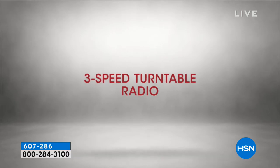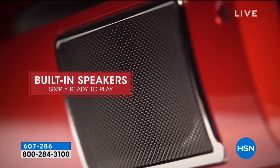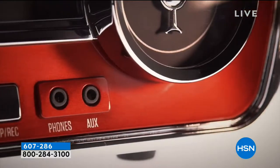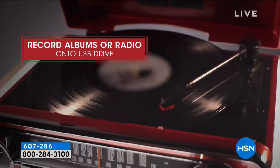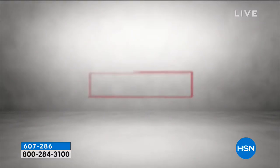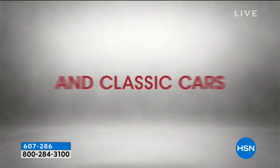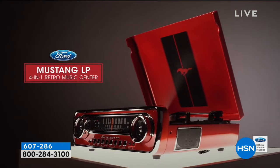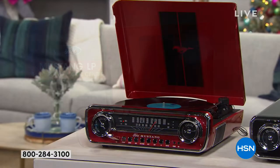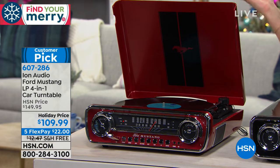Who doesn't want a fast Mustang, cranking up that radio, listening to that music? This is the gift of 2018 — it is the Ion Audio Ford Mustang LP four-in-one car turntable. Yes, it goes on your counter in your house and you play your vinyl on it, but it has the styling of that classic Mustang that you remember from your teens and college years. One of our makeup artists here at HSN, Ginny, just got a red Mustang she's been dreaming about her whole life.